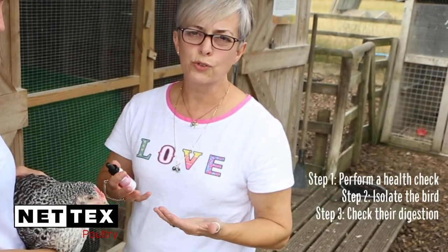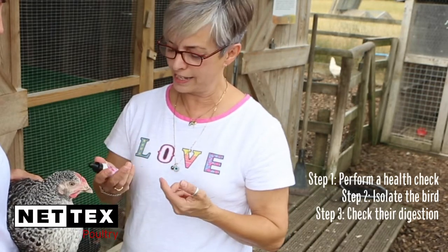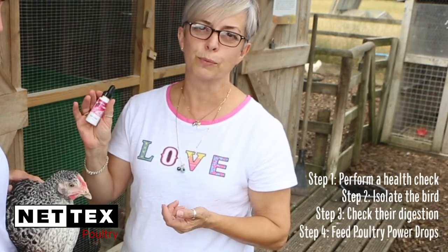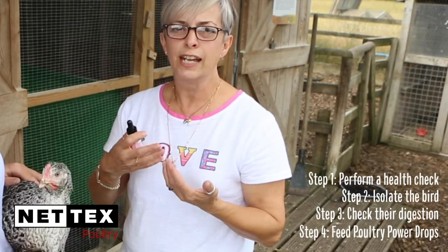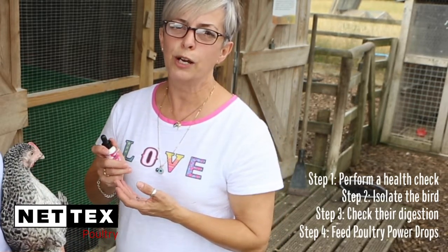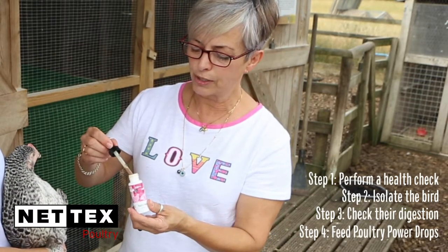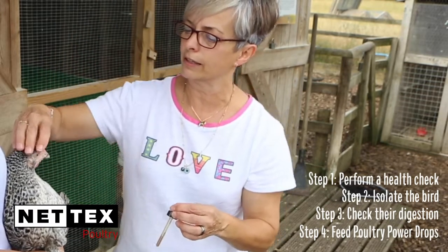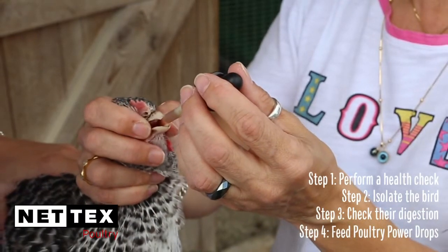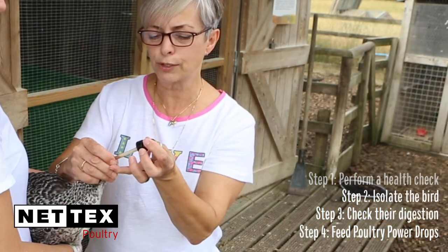If you've got a chicken who's unwell, stressed or poorly, not looking particularly good, one thing that's absolutely brilliant — I think all poultry keepers I know have got in their first aid kit — is the Nettex Poultry Power Drops. Absolutely fantastic pick-me-up. It's full of instant-acting energy and immune-supporting vitamins which helps to perk the bird up. Really easy to use — it's got a dropper inside so you can see how much you're giving. Just popping it into the beak like this, just a couple of drops on the tongue.